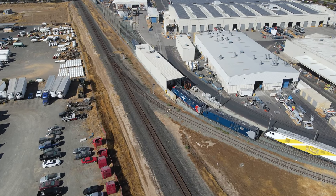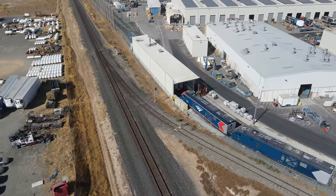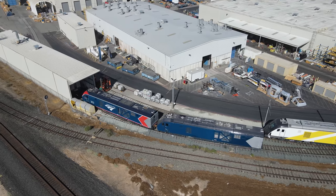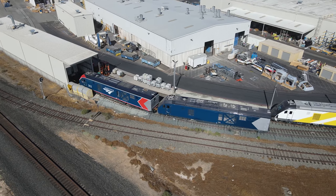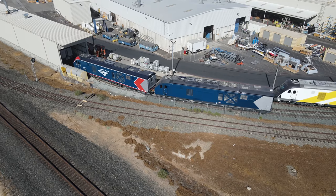Sitting outside the building where the locomotive engines are tested are two future Amtrak ALC42 locomotives. These locomotives will soon become the backbone of Amtrak's long distance fleet. A Brightline SCV40 locomotive is behind them.